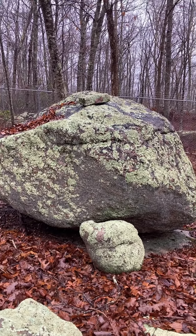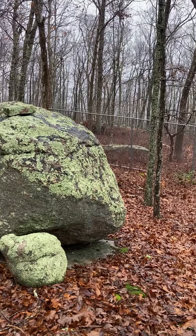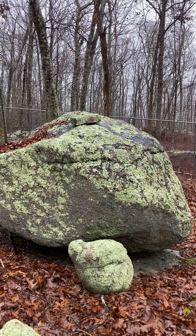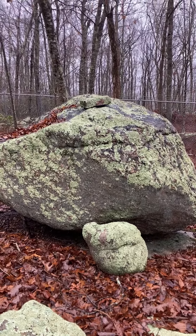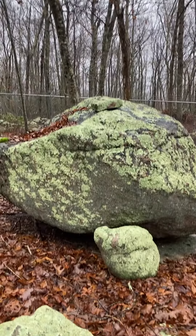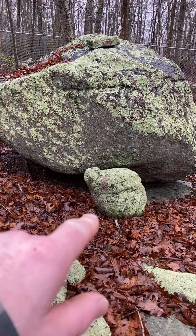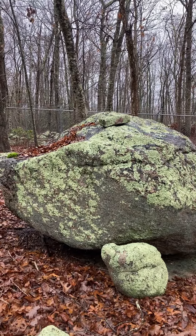This is Brian Gilioti. I am in the Old Lyme area. So here is a classic example of a perched stone and a perched rock. There's the perched stone right there. There's the boulder — really the proper term is perched boulder.